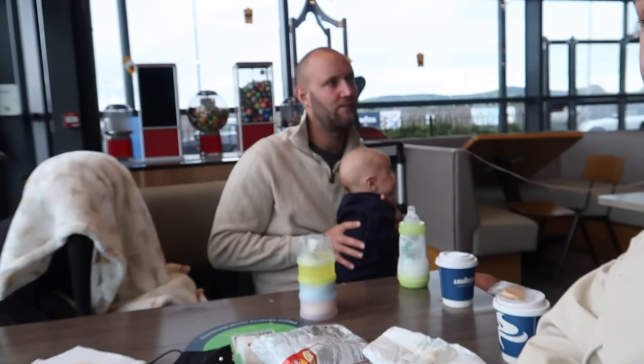Good morning everyone. We are off on our first staycation of 2020. We're going to Dublin to the Marker Hotel. We were invited to go so I'm very excited to check it out.